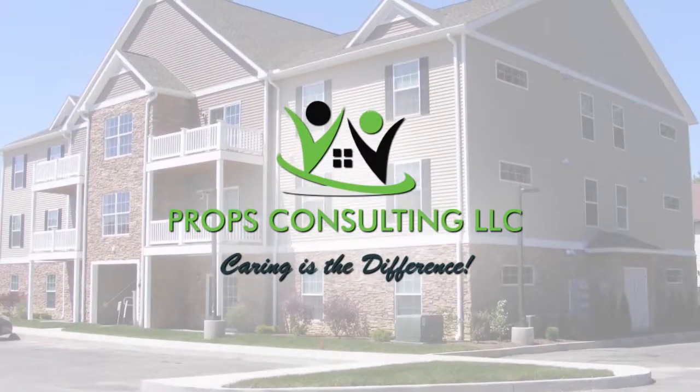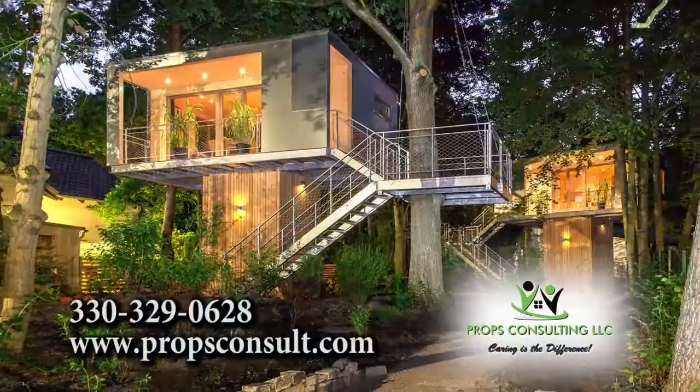It's Hometown Showcase and I'm here with John Gotch from Props Consulting. Good morning to you, John. Good morning, Brenna. Let's talk about what you do, especially at the Home and Garden Show.